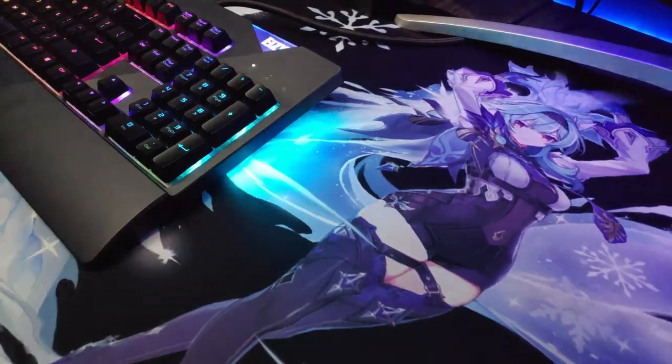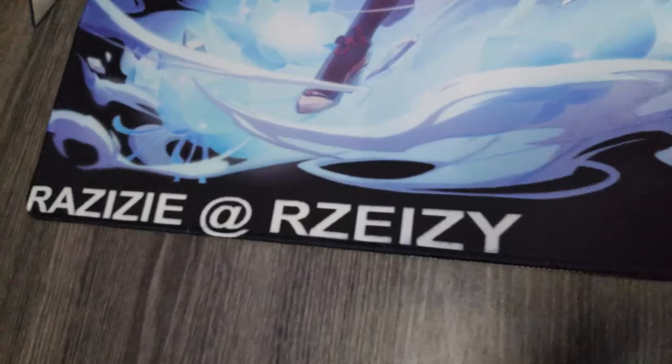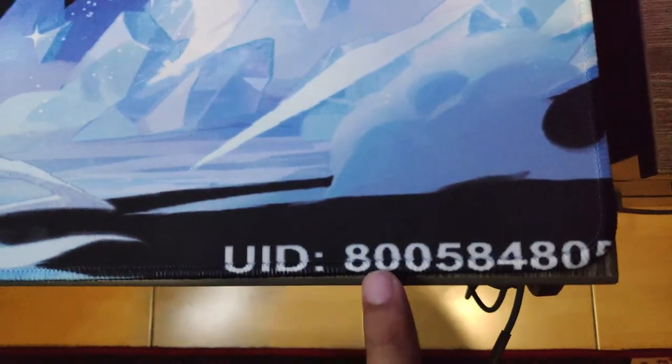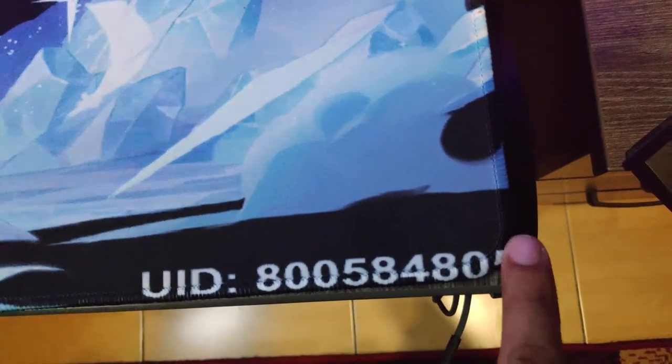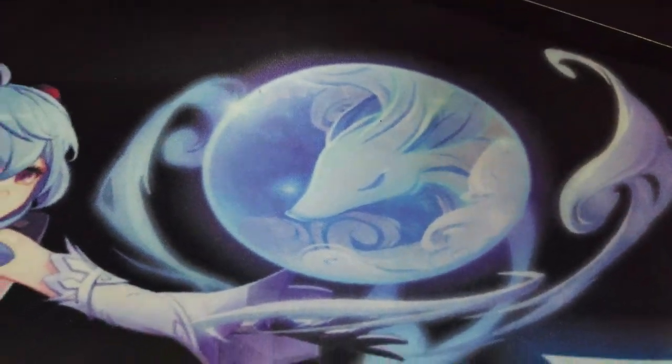I also added the cryo logo in between Ganyu and Eula, my name on the bottom left side, and my Genshin UID on the bottom right.